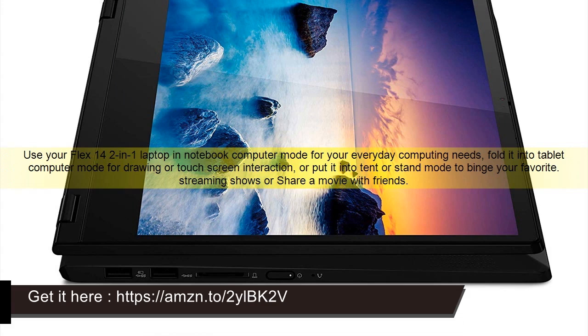Use your Flex 14 2-in-1 in Laptop and Notebook Computer Mode for your everyday computing needs. Fold it into tablet computer mode for drawing or touchscreen interaction, or put it into tent or stand mode to binge your favorite streaming shows or share a movie with friends.